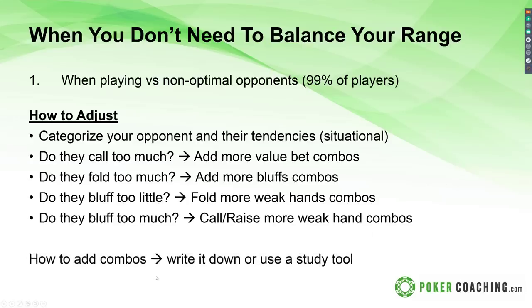Tools like Flopzilla and the range tools at pokercoaching.com are really fantastic for adding combos, or you can do it the old-fashioned way by writing by hand. I'd love to give an example here but it's very tedious and would probably take about 60 minutes to go through one hand — maybe in future study sessions we'll dive deep into that, because it's a fun thing to work through.